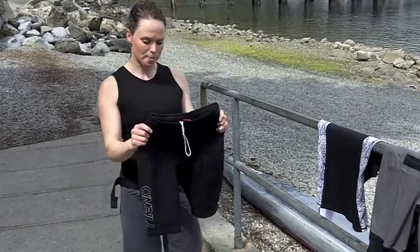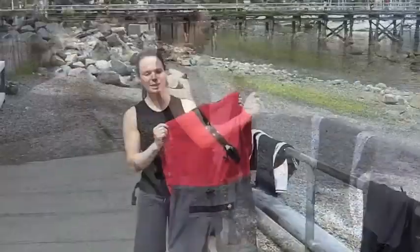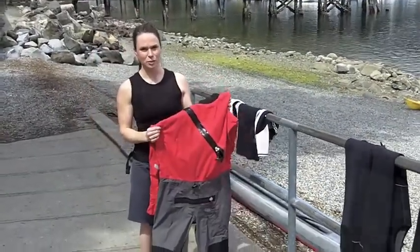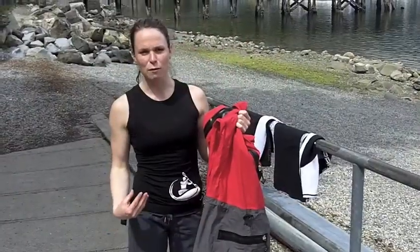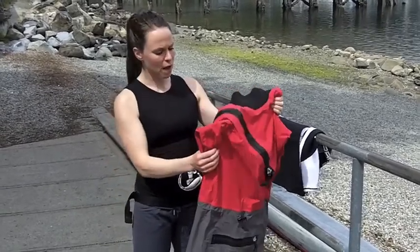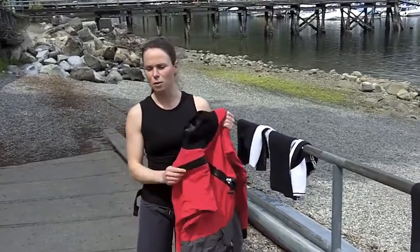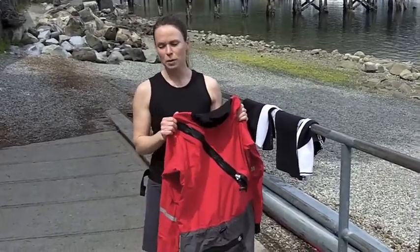If it gets wet, it heats the water so that sits against you. A lightweight dry suit or some sort of merino wool — something that if it gets wet or sweaty you're going to stay warm — and then you put this over top. So this is your submersion gear; if you were to fall in, it'll keep you completely dry.